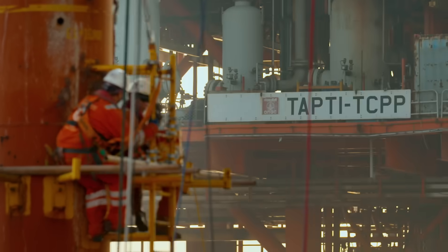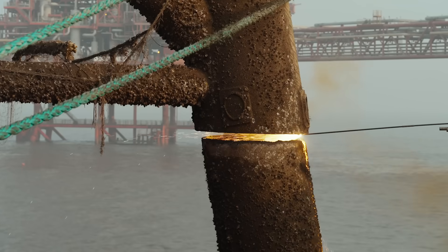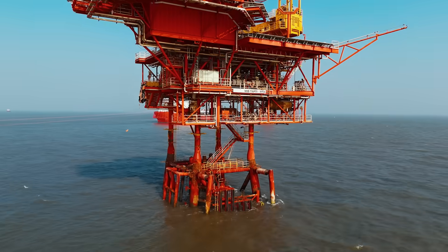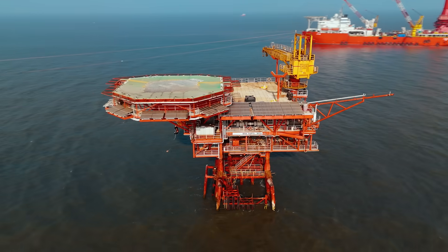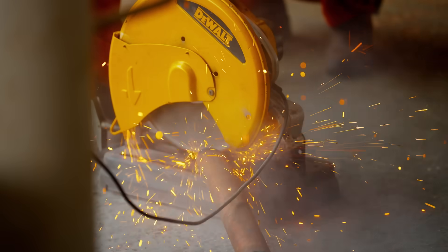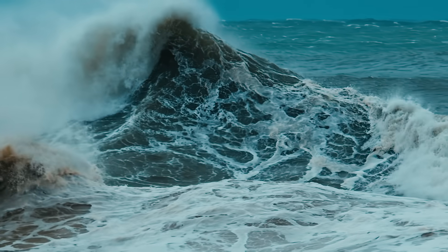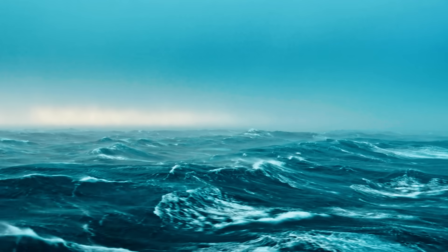Hundreds of miles off the coast of Mumbai, India is embarking on a national first. Offshore removal is a very challenging activity — dismantling five aging gas platforms. Each platform has its own unique danger just waiting for you. All the platforms must be removed before the monsoon season hits, making this engineering feat a race against time.